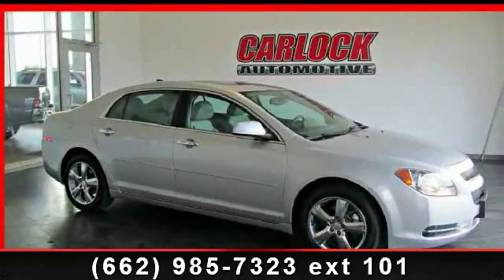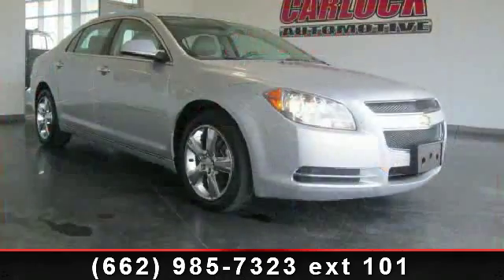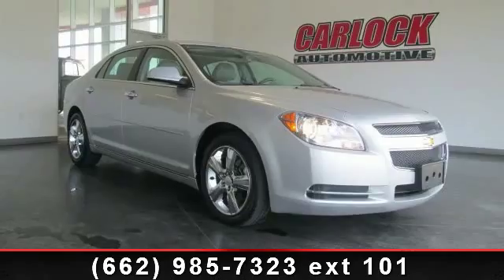Presenting the 2012 Chevrolet Malibu. This may be the set of wheels you've been looking for. This vehicle's top features include ABS and Remote Engine Start.